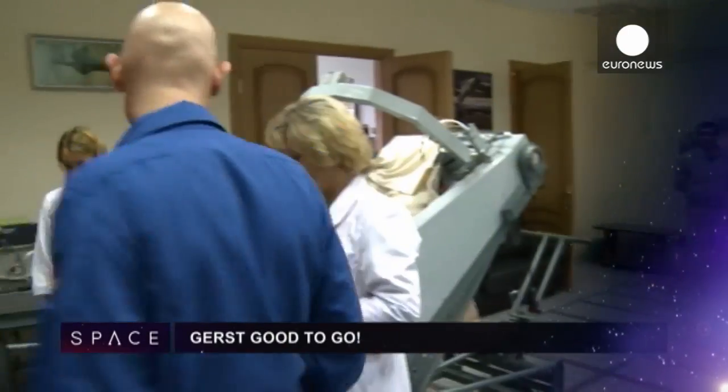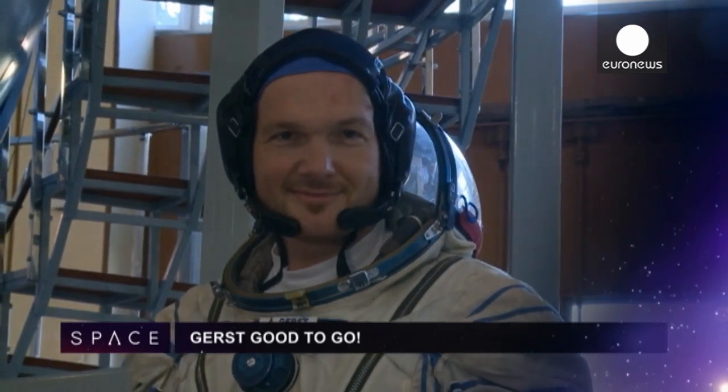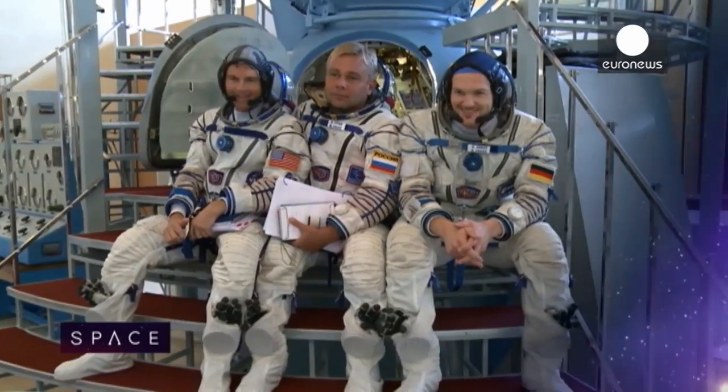ESA's German astronaut Alexander Gerst is on his last leg of training before blasting up to the ISS in just 10 weeks time.